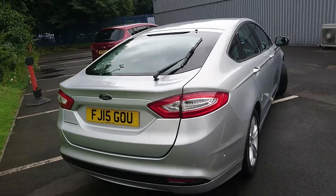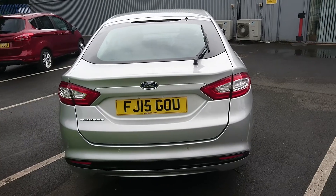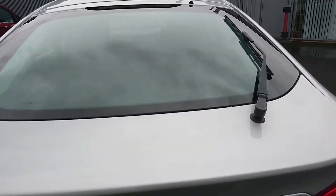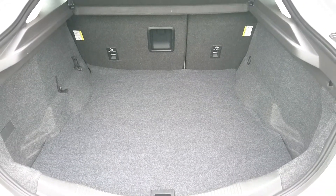You get front, rear and side sensors along with park assist, so the car will park itself into a spot if you want it to. Being the Mondeo you get a very large boot — plenty of room for any shopping, prams, golf clubs, etc.